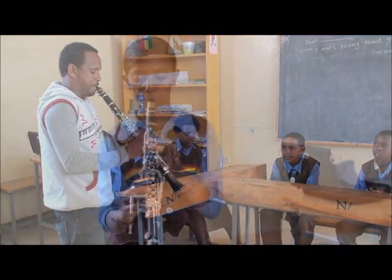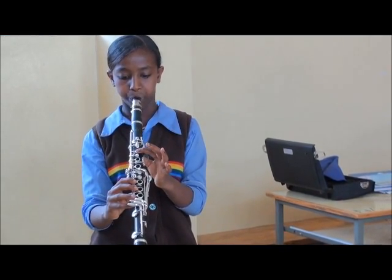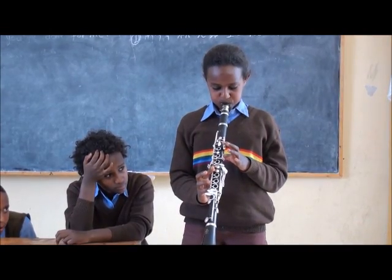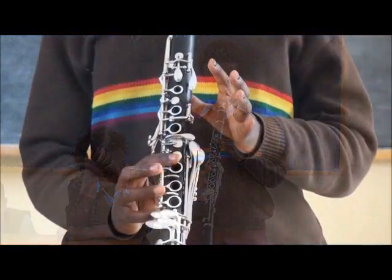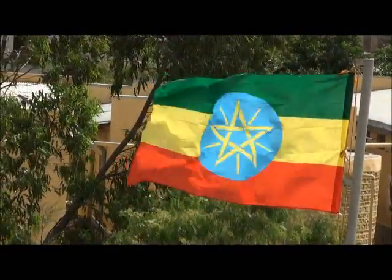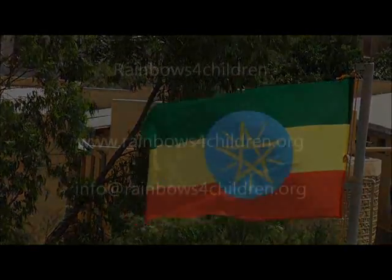This is just the first step. We plan to build up an entire school band and when the music room is completed later this year, we will have a great facility for teaching music. Thanks for watching and please remember to visit our website at www.rainbowsforchildren.org.